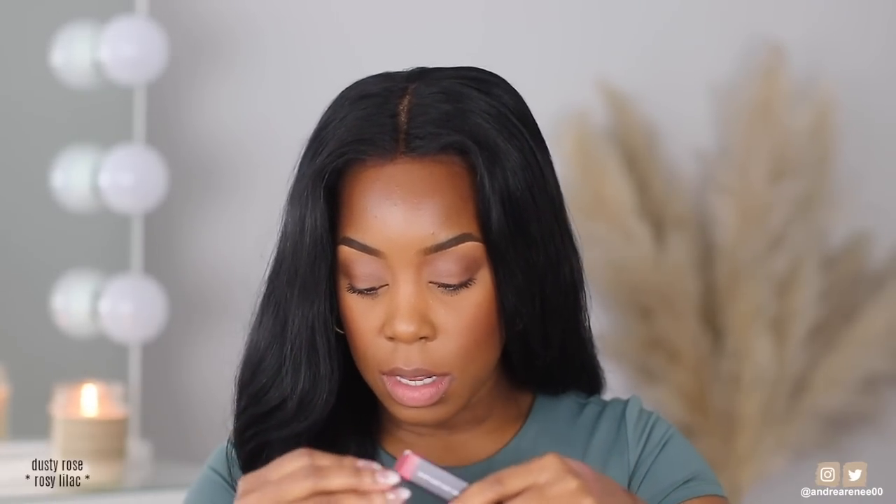Looks like we're getting into the pinks and reds now. This is in the shade dusty rose — let's put her on the lips. She's cute too. Yes, dusty rose is cute. I like how most of these are so wearable if you don't want to pair them with anything else — except for the first two shades which were super light, these are all really wearable.